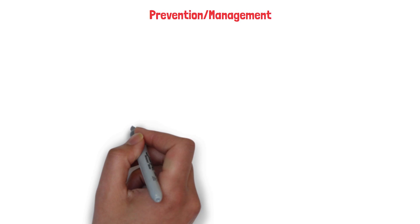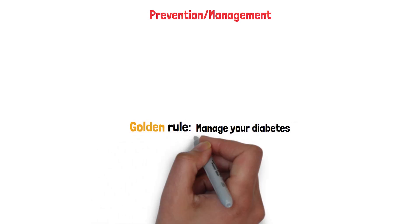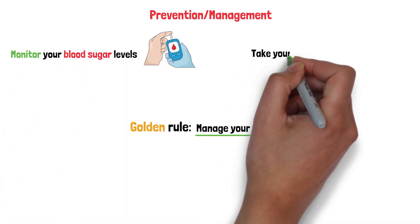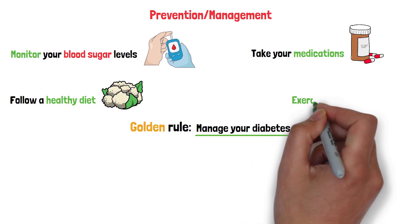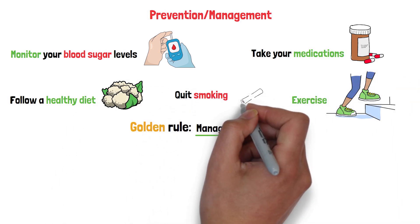Preventing diabetic retinopathy starts with one golden rule: manage your diabetes. Monitor your blood sugar levels regularly, take your medications as prescribed, and follow a healthy diet. Exercise is your friend too, and if you smoke, quitting is one of the best things you can do for your eyes and your overall health.